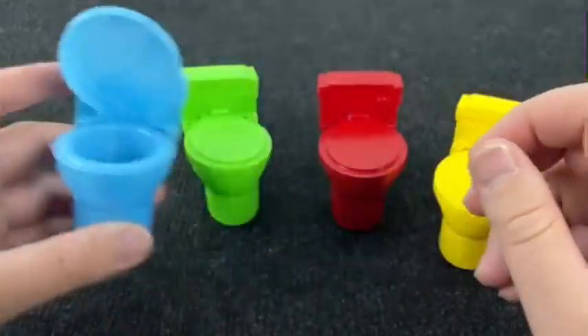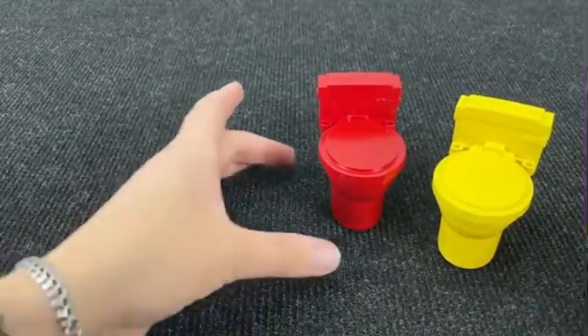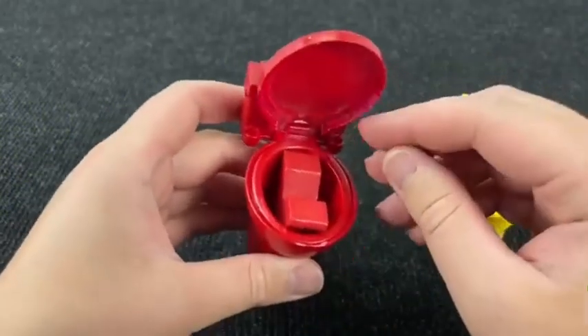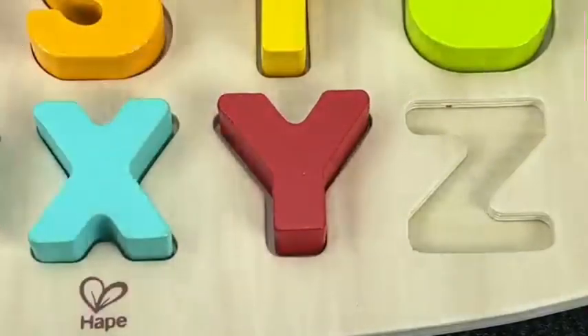It's colored toilets! What's inside the green toilet? Nothing! Maybe later inside the red toilet? Wow! It's the letter Y. Y is for Yacht. Nice! Let's put it here.